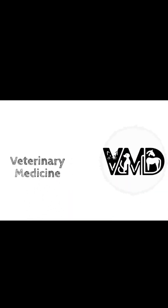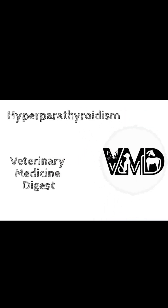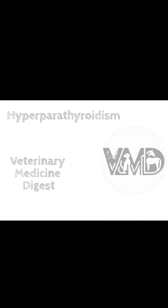Welcome to another episode from the Veterinary Medicine Digest. Today, we're diving into the complex world of parathyroid disorders in dogs, focusing on primary hyperparathyroidism and renal secondary hyperparathyroidism, as well as some interesting new developments in diagnostic imaging during surgery.